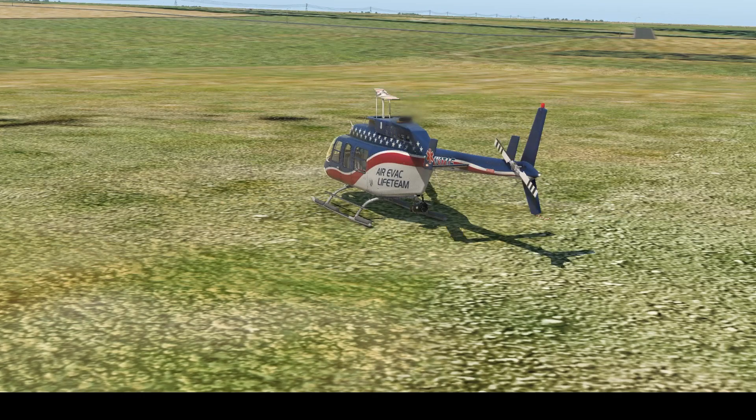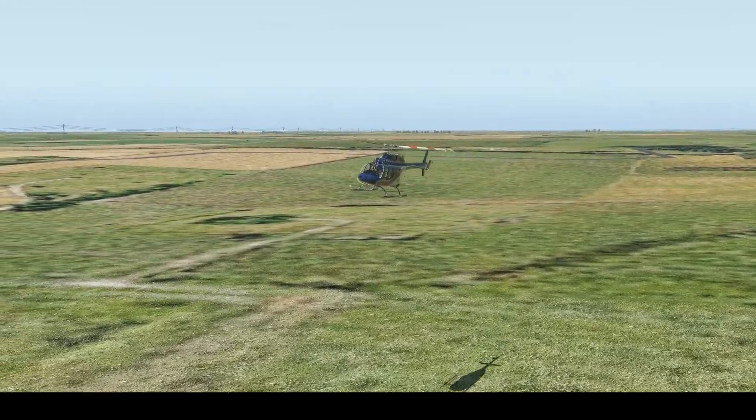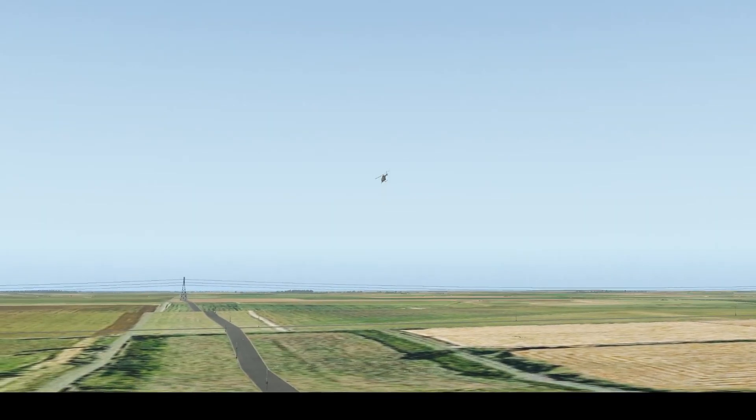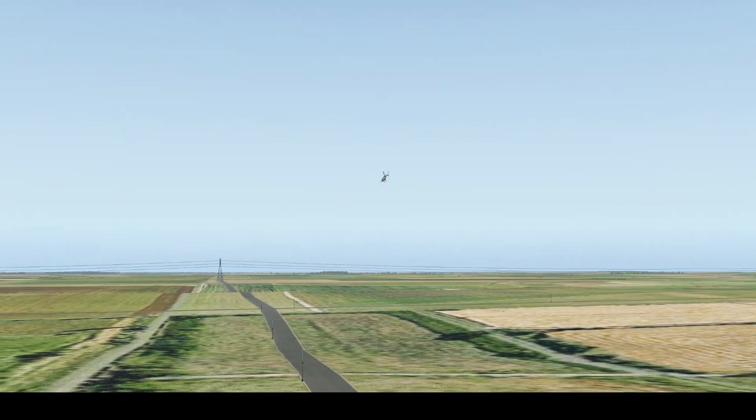It is August 31st, 2008, and a medical helicopter is taking off from a local fundraising event just outside of Greenberg, Indiana. Suddenly, parts start to fly off of the helicopter just as it rapidly descends and crashes into the ground. What were those parts, and why did this happen?